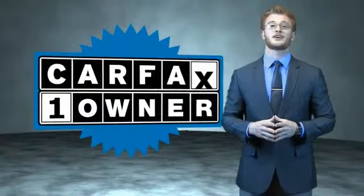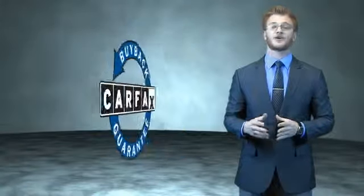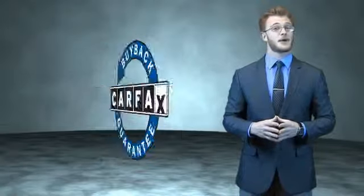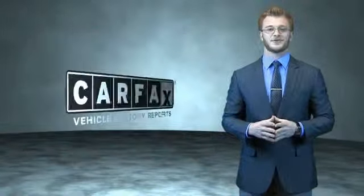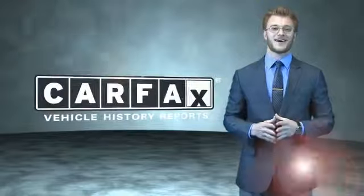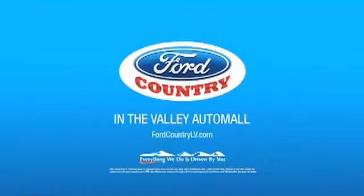This is a Carfax one-owner vehicle which qualifies for the Carfax buyback guarantee. Be sure to find a complimentary copy of the Carfax Vehicle History Report online or contact the dealership. Just say, show me the Carfax. Visit Ford Country in the Valley Auto Mall today.